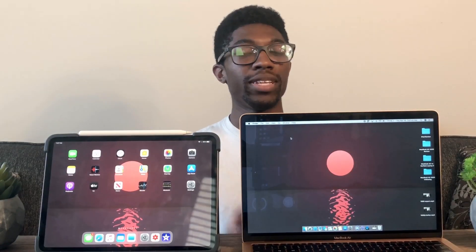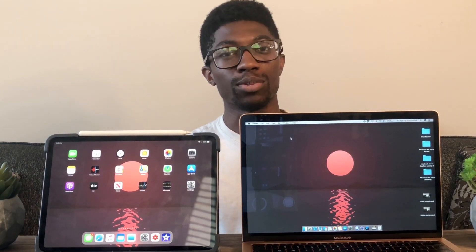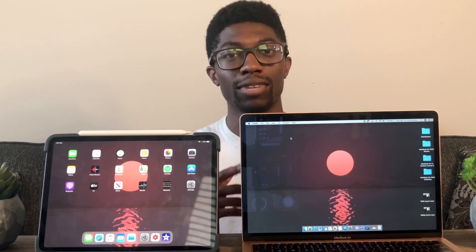That's going to do it for me today. If you like the content, please make sure to like it, subscribe for more tech content, and I'll see you in the next one. Much love.